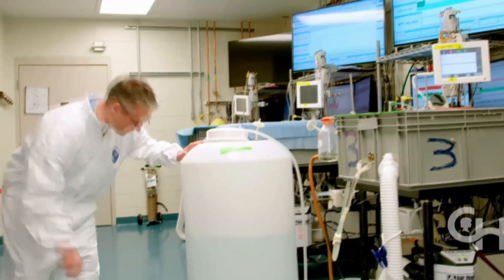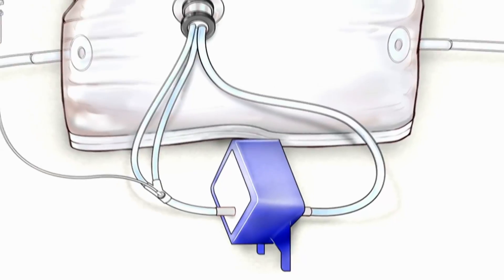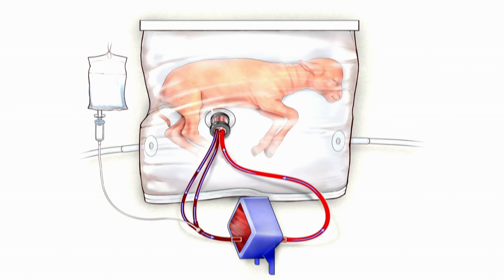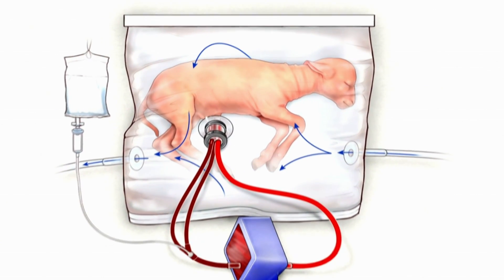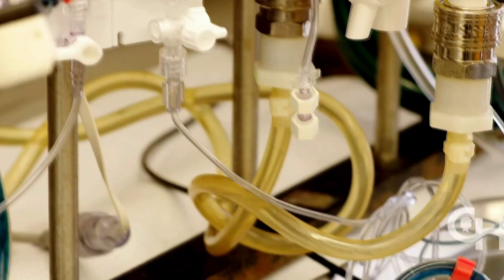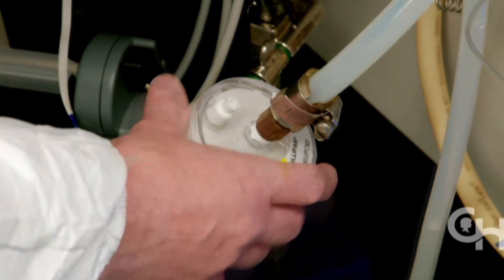In this research, the lambs tested were equivalent in age to a 23-week human fetus. They were taken from their mothers via C-sections and placed in transparent bags filled with a liquid substitute for amniotic fluid. The lamb's umbilical cord is attached to a machine that doubles as a placenta, which exchanges carbon dioxide in the blood with oxygen.